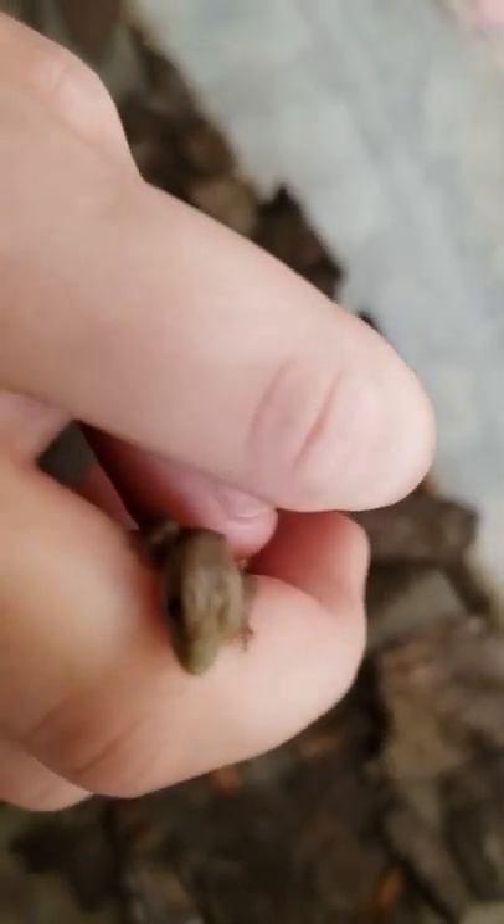Look right here — he just walked on my hand. There he is. He grew up a little, guys. Remember that other video where I didn't catch the big one, but I caught him? Now look how big he is. He's bigger, right?